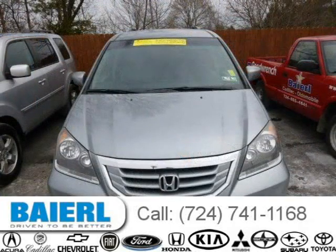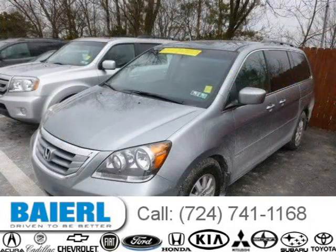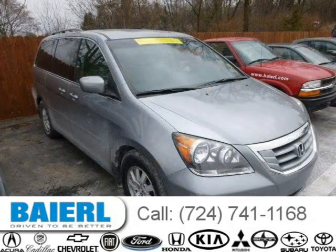This Honda Odyssey has a beautiful slate green metallic exterior paint color which is complemented by a grey interior color. For more information on this great Honda Odyssey please click the link below.